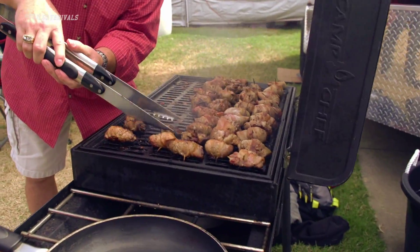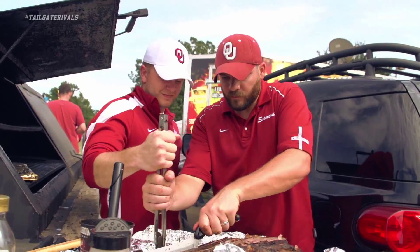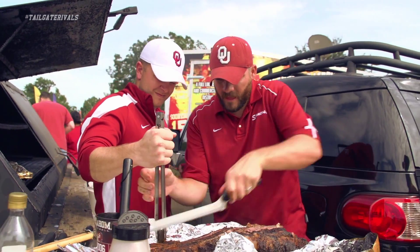We do a little bit of everything. We got the TVs working over here. We got bacon-wrapped dove on the grill right here. On the smoker behind us we got some ribs, some brisket, some chicken, some turkey legs. I mean, if you can't get fed here, that's your own problem.